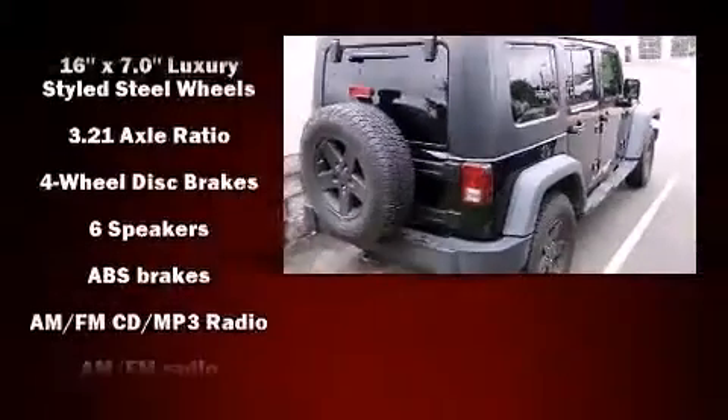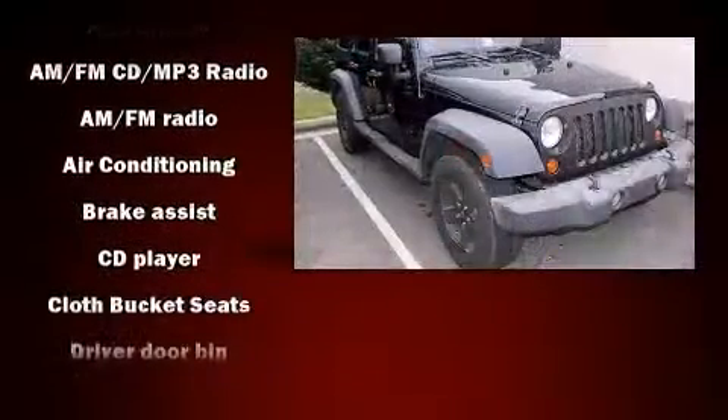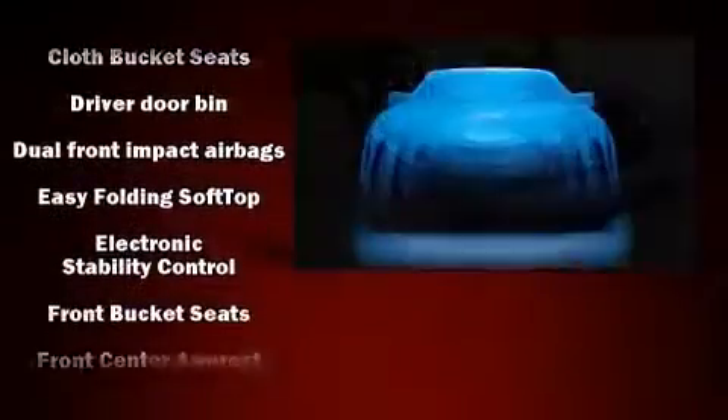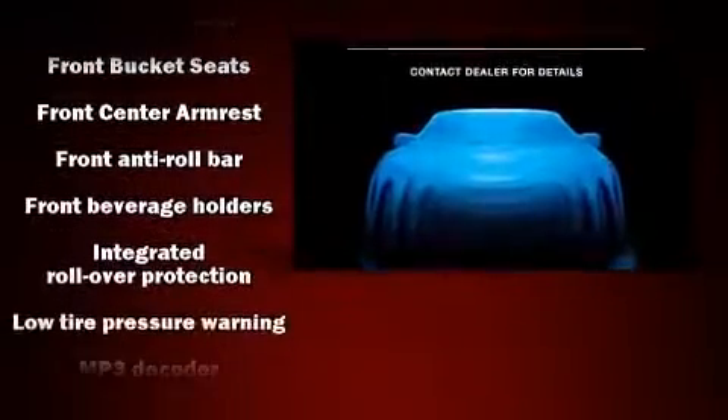Passenger security is always assured thanks to various safety features such as dual front impact airbags, integrated rollover protection, traction control, brake assist, ignition disabling, and four-wheel disc brakes with ABS.